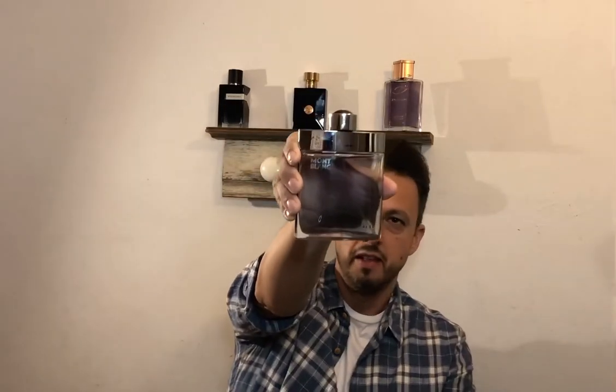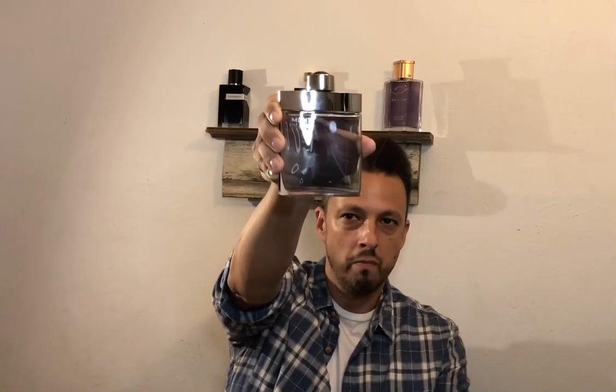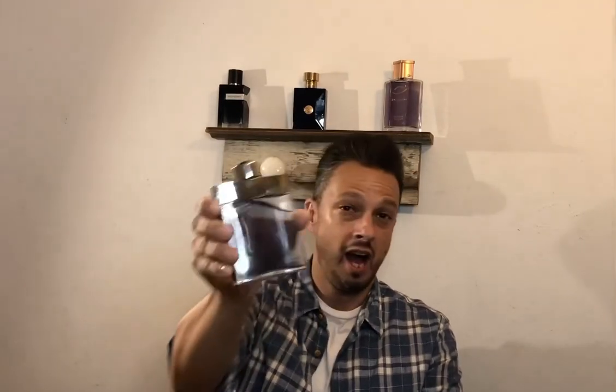The first one we're gonna talk about is the very hyped Mont Blanc Individuel. This is a very awesome gourmandish fragrance. It's got that fresh out of the laundry kind of vibe going on. I really like it. I hear a lot of people say it's great for the office — I wear this whenever I want. It's got that pineapple up front, the citrus, the orange blossom, but the star of the show is the raspberry and the vanilla, blended very well together. There is a dark chocolate note listed but I can't smell that at all. It's a great scent and again it's a great office scent.